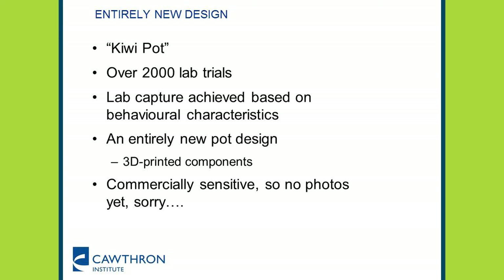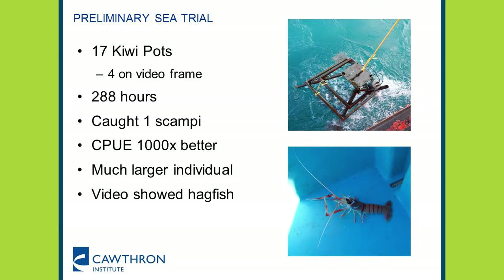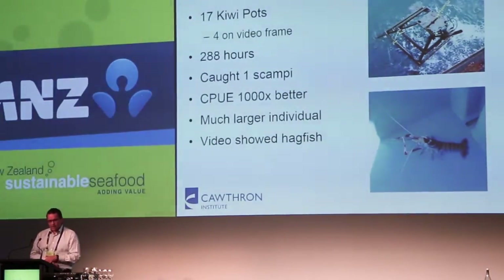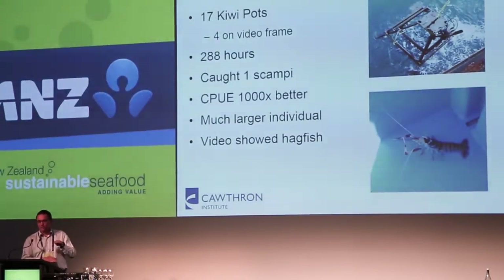That led to coming up with an entirely new design based around the daintiness of our species. We've come up with a new pot called a kiwi pot, and we've tested its components in the lab — over 2,000 lab trials with different components, where the 3D printing of different parts has been really useful. We've come up with an entirely new pot design — I'm unfortunately unable to show a picture because of commercial sensitivity. We've taken 17 kiwi pots — with three different subtypes — to sea in a preliminary trial, with four on a video frame so we can get footage of what's going on around the pot.